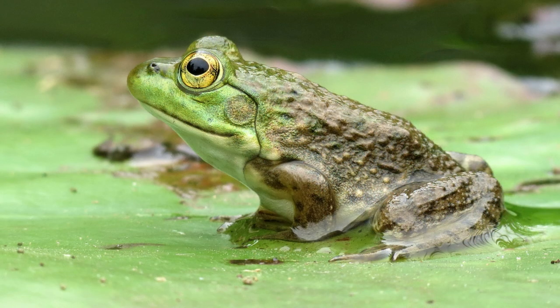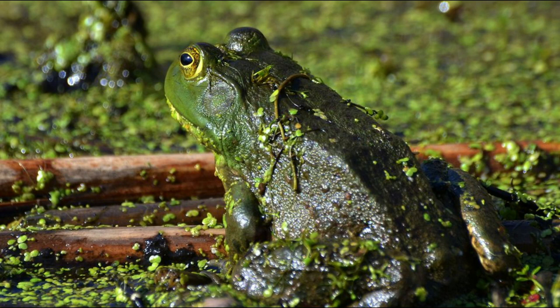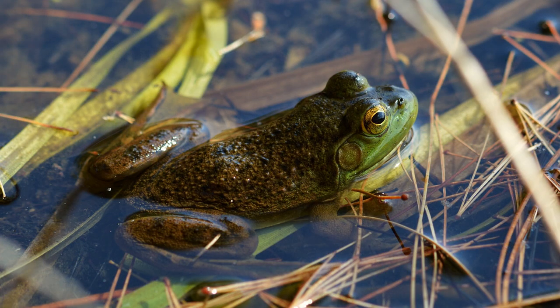The American bullfrog is a very large species that has successfully bred in the wild in the UK. They can grow up to 8 inches in length and are a ferocious predator, eating birds, mammals and even members of their own species. If you see one of these in the wild in the UK, it is important to report it as they can devastate natural ecosystems.